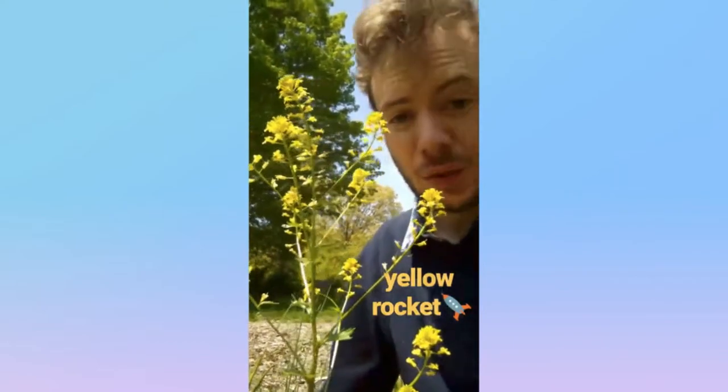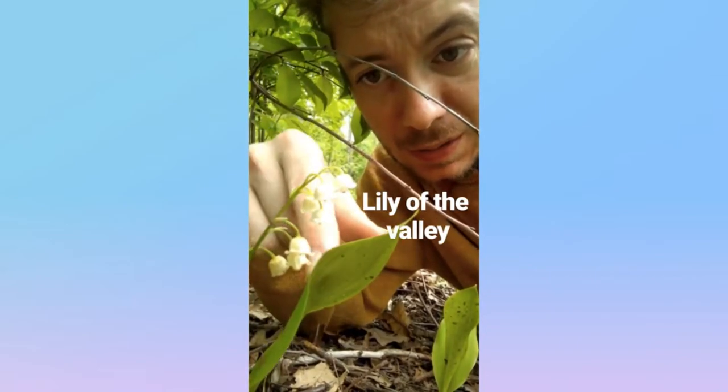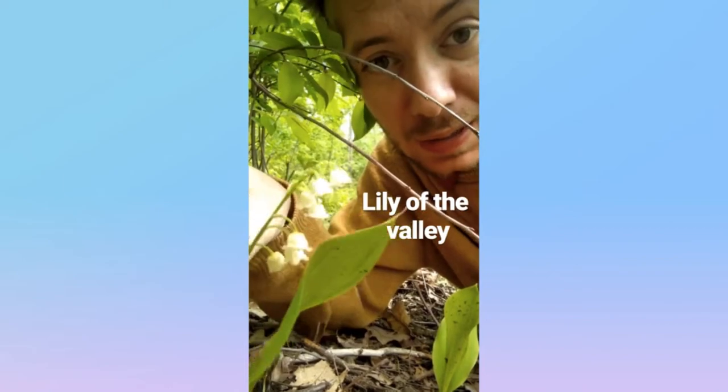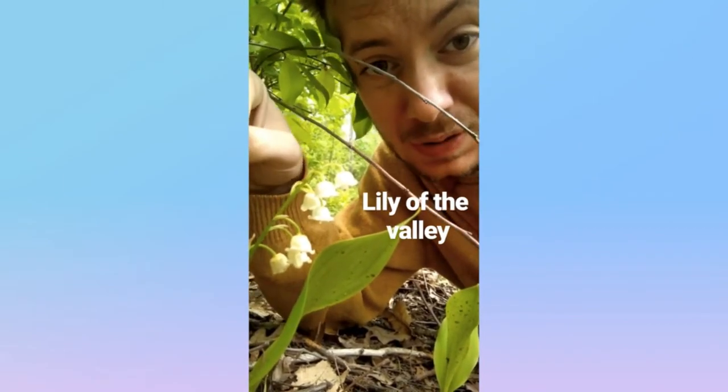And it's Yellow Rocket. This little guy is Lily of the Valley from the asparagus family. It's got these little bell-shaped flowers with little curls, and they're white, native to Europe and Asia. This is highly poisonous — do not eat.